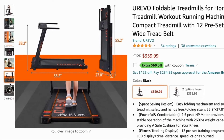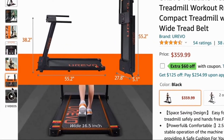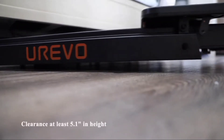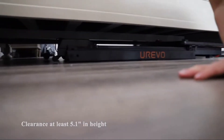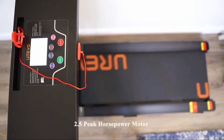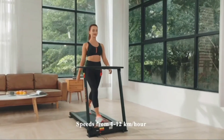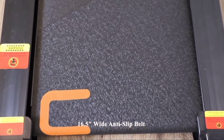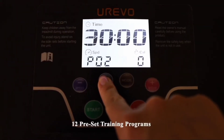When folded, its dimensions are 55.2 inches by 27.8 inches by 5.1 inches in height. So if you're planning to store it underneath a couch or a bed, you just have to make sure the clearance from the floor to the top of the bed is at least 5.1 inches. This treadmill weighs 75 pounds and has a 2.5 peak horsepower motor providing speeds from 1 to 12 kilometers per hour. It also supports weight up to 260 pounds and has a 16.5 inch wide anti-slip belt, as well as 12 preset training programs.